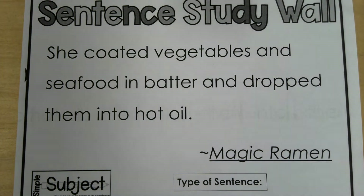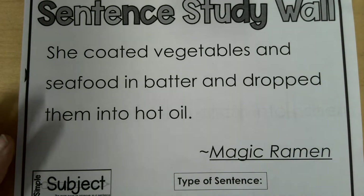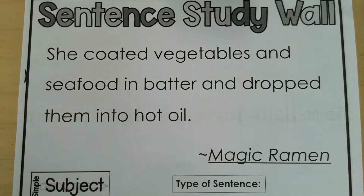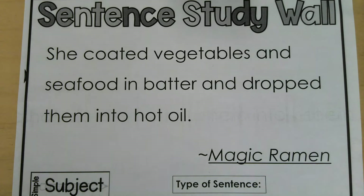Guys, it is time for our sentence surgeon for this week. It is from the book Magic Ramen. I can't wait to read it with you guys. It's about a delicious food. So the sentence says: she coated vegetables and seafood in batter and dropped them into hot oil.